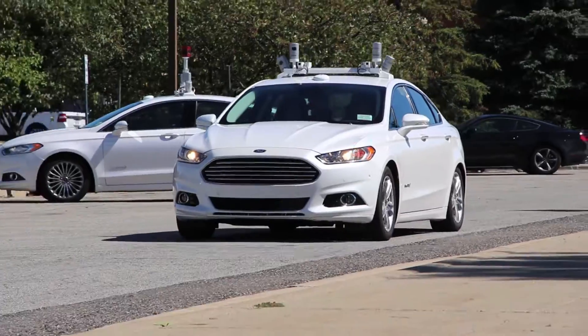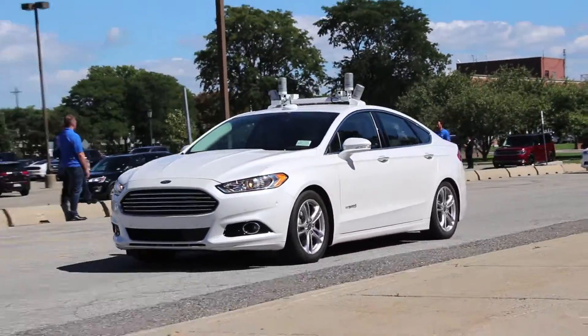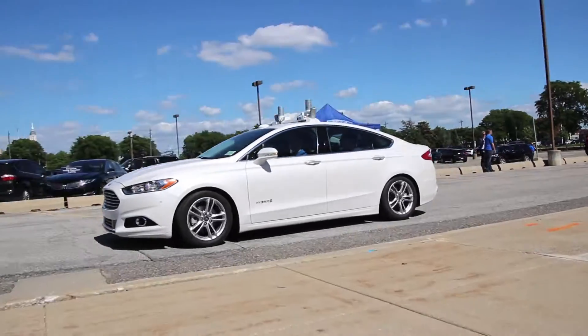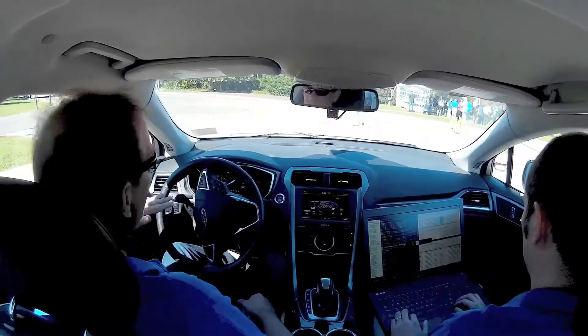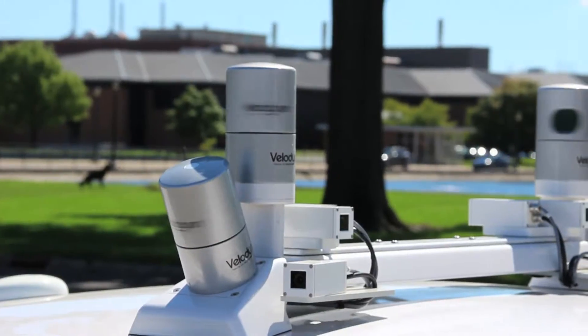I'm going to hit the OK button on the steering wheel, and we are now autonomous. From now until the rest of the ride, the car is going to be making all the decisions about driving — knowing where to stop, when to stop, how long to stop. It's going to be looking around and making sure that traffic is clear and there aren't any pedestrians, so it can proceed.